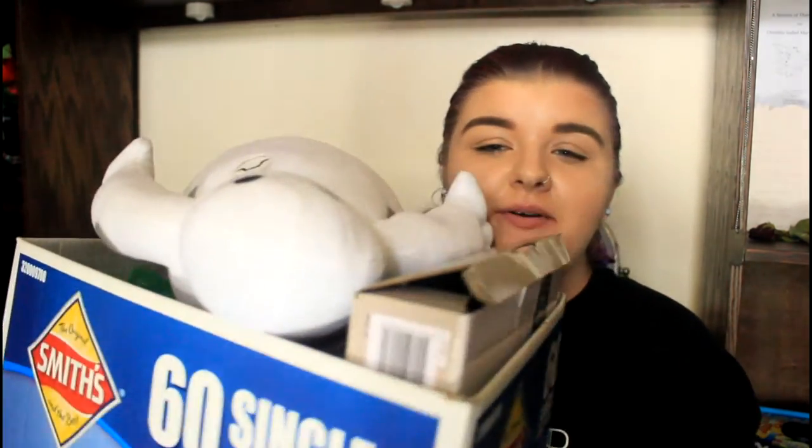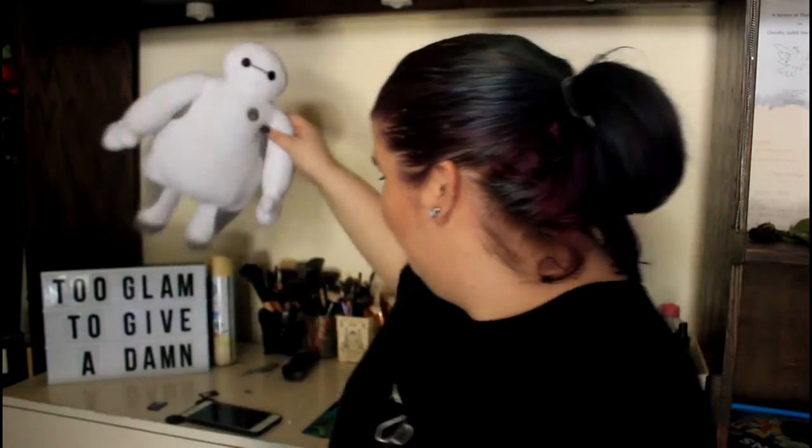So I put it all in this ginormous box. Obviously the first thing you probably saw is a ginormous Baymax. If you don't know, I am a massive Disney fanatic and I saw this in the store and I really wanted it, and my parents got it for me for Christmas and it's so adorable. I just love it so much — he's so cute. I'm going to put him in the background of my videos. So that was my first present.